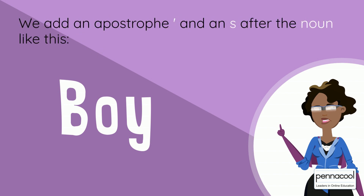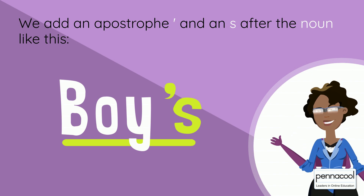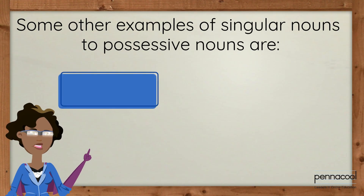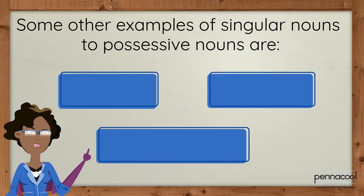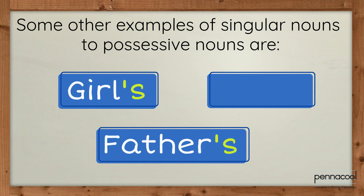We add an apostrophe and an S after the noun, like this: boy's. Some other examples of singular nouns changed to possessive nouns are: girl to girl's, father to father's, and dog to dog's.